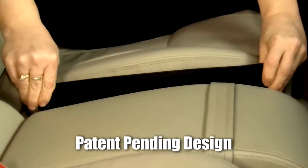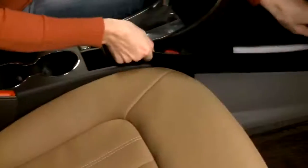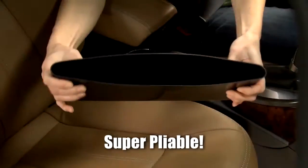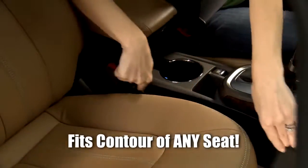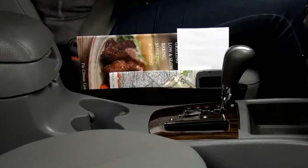Catch Caddy is ultra flexible with a one-size-fits-all patent-pending design that slides right in to fit securely beside any seat, and its sleek black design makes it very discreet. Catch Caddy is super pliable to fit the contour of any seat, and it slides with the seat when adjusting for any driver.